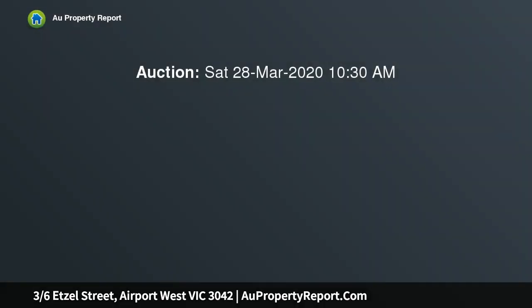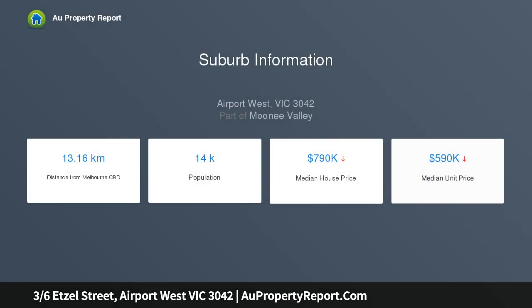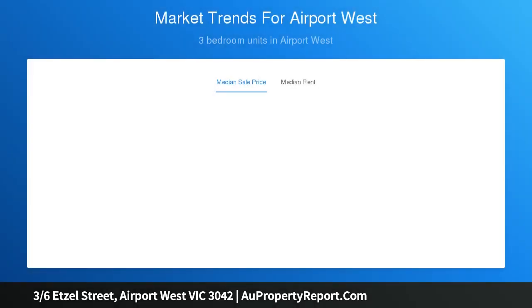Privately positioned towards the rear of the block with a desirable northerly aspect, this solid brick home provides a secluded haven with an array of lifestyle amenities in close proximity. Light filled and surprisingly spacious, this comfortable residence provides an exciting opportunity for first home buyers and downsizers.